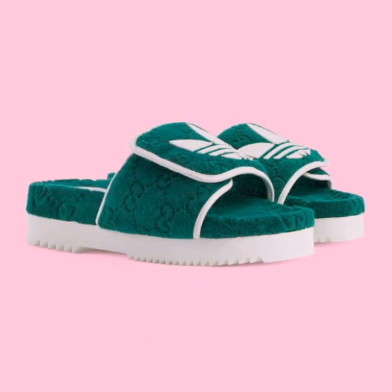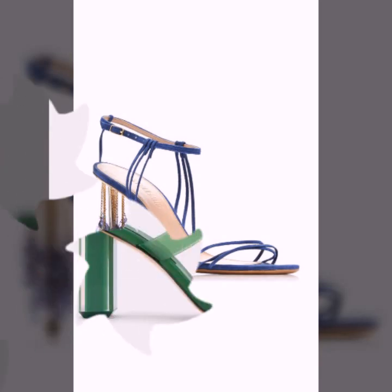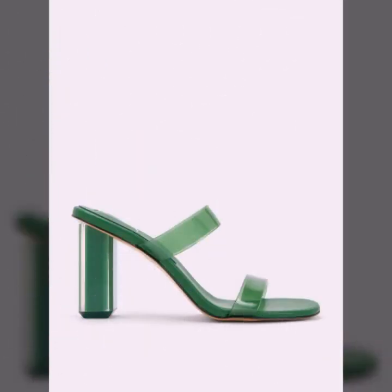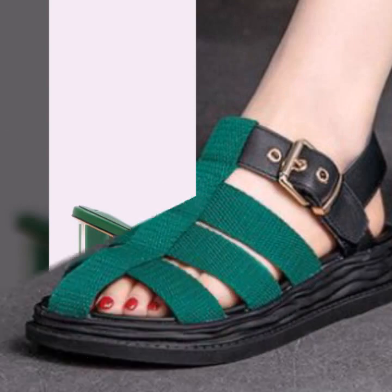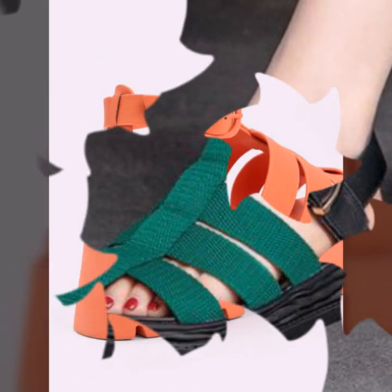If you want to buy these very beautiful slippers and sandals, I will tell you — you can buy them online from these websites easily at a very reasonable price.